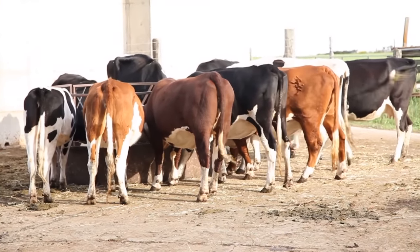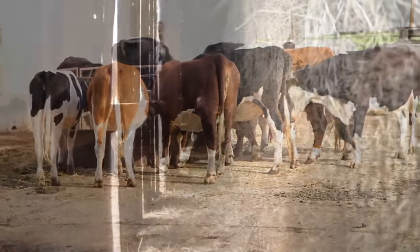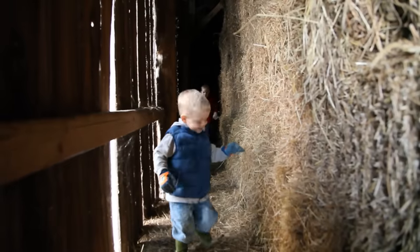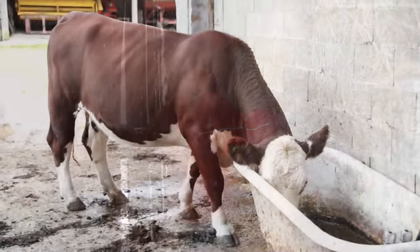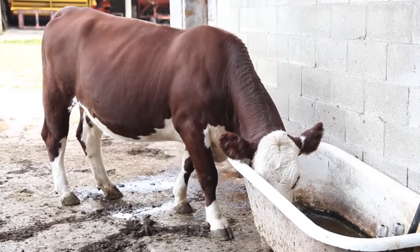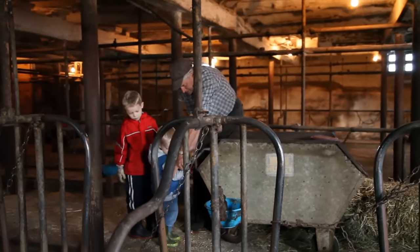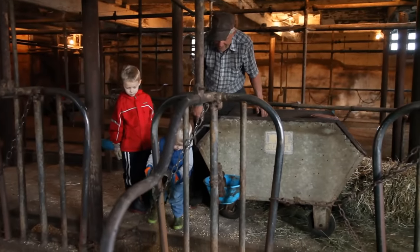Cows eat lots of hay. This dairy farm had a huge haymow. They also drink lots of water each day. The first thing we had to do is put the food in for when the cows come in.